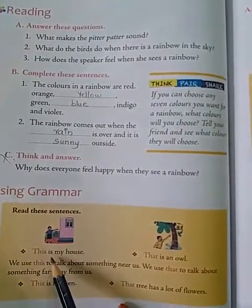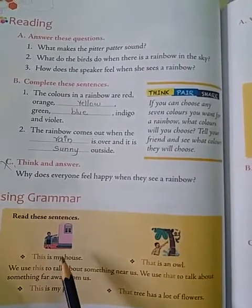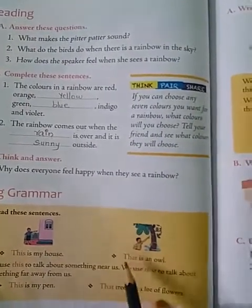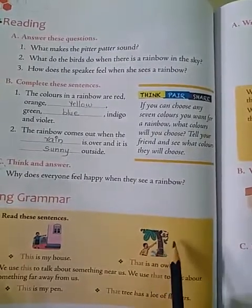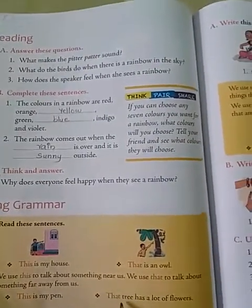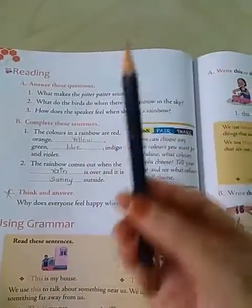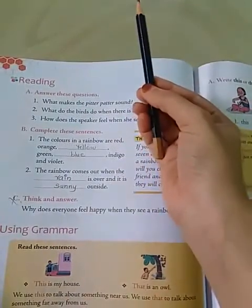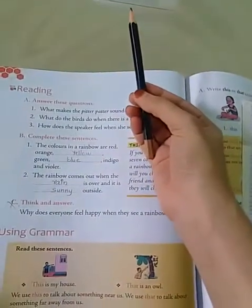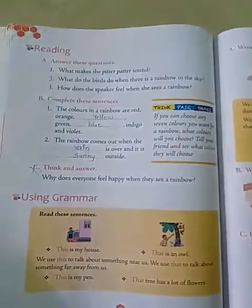Let's see the grammar part. 'This' is used for near places and single objects — for example, this is my house, this is my pen, this is my pencil. 'That' is used for things far from us and which are only one — that is an owl, that tree has a lot of flowers, that is your pen, that is your pencil. When it is near, use 'this'. When it is far, use 'that'. Only single things take 'this' and 'that'.